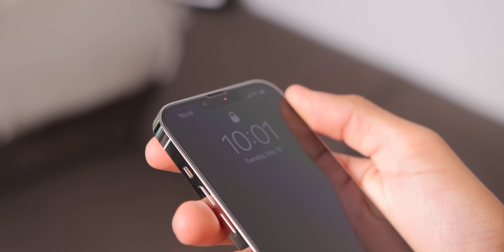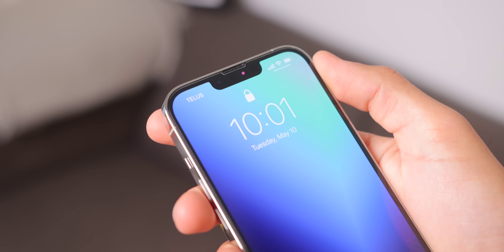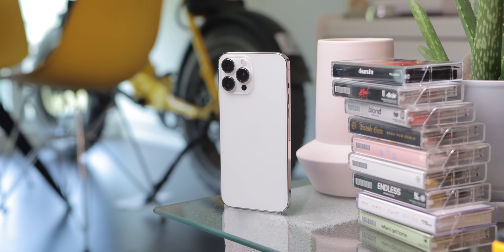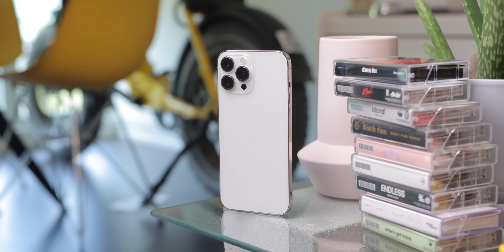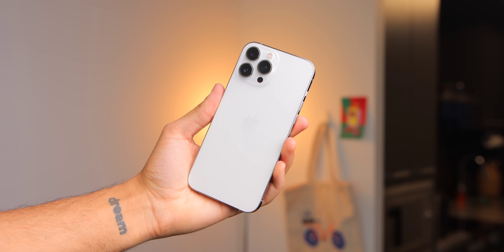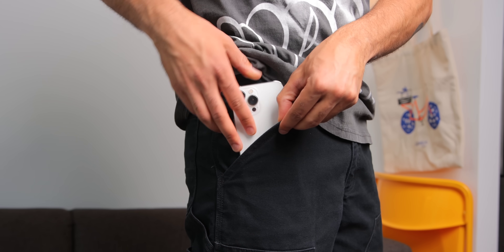I did put a glass screen protector from dbrand on the front to protect the display, but besides that, I've been using this phone carelessly — recklessly, you could even say — and it still looks almost brand new. Now, because of the material choice, the display size, and the battery capacity, this is definitely a big and heavy phone, something I've had to get used to over the last few months. I did use the 12 Pro Max before, so I was familiar with the overall form factor, but this is somehow even heavier. If you're switching from an older phone to this device, you're going to have to get used to the overall amount of device you're getting here.